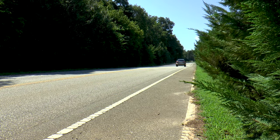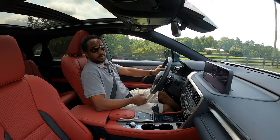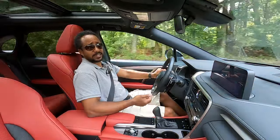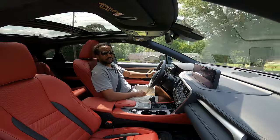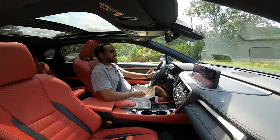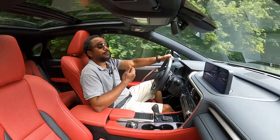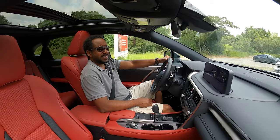The gas engine can sound a bit coarse when accelerating, but power is decent, and the hybrid unit doesn't distract when switching between gas and electric systems. The brakes are responsive with a strong initial bite, and visibility is pretty good too. This RX is very comfortable and quiet when it's in EV mode.